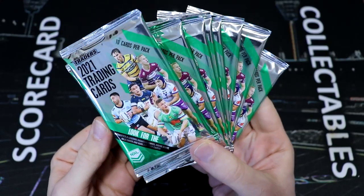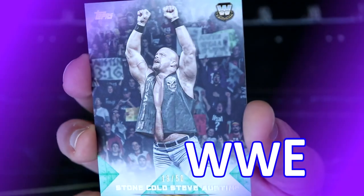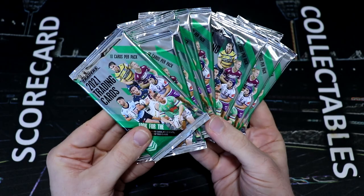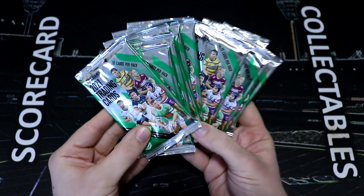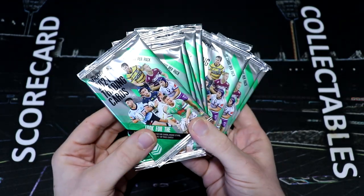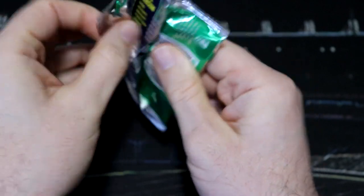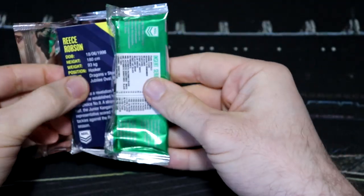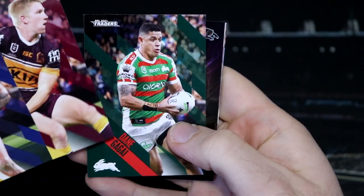Today we're opening 10 packs of NRL Traders. Hey everybody, welcome back to Scorecard Collectibles. Dave here with some more NRL Traders. It is the second bye round of the year, so there's less footy on this weekend, but that's okay because we've got some packs to open. I did manage to pick these up — they were the last remaining 10 packs at Northland, so I gobbled them up. Let's hope that we pull some fire today. Wish us luck.